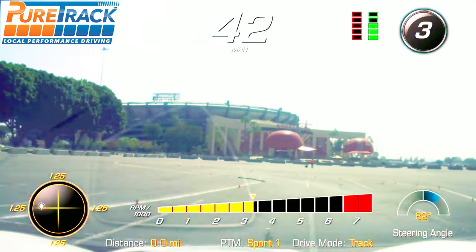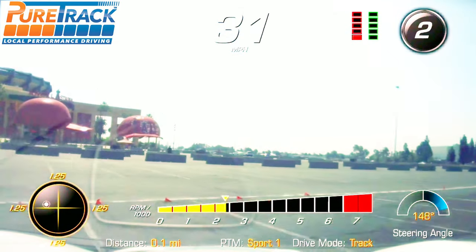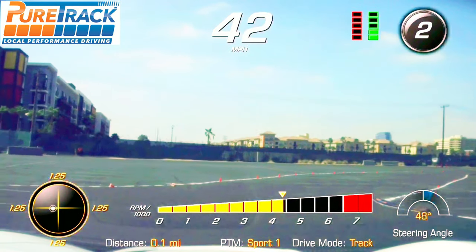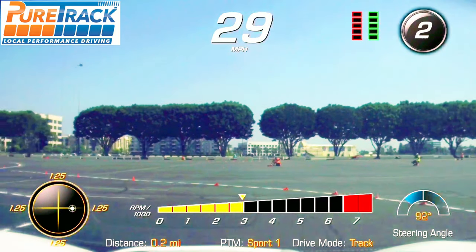The video has been sped up twice because it was very slow watching at normal speed. By speeding it up, it's at least a little easier to watch each lap and see improvement.